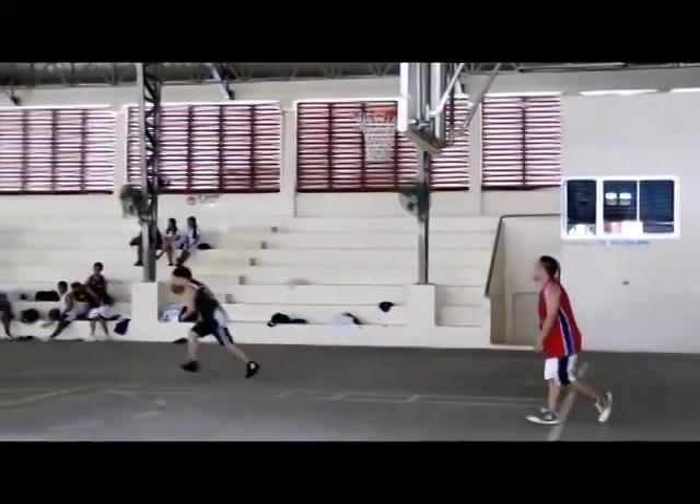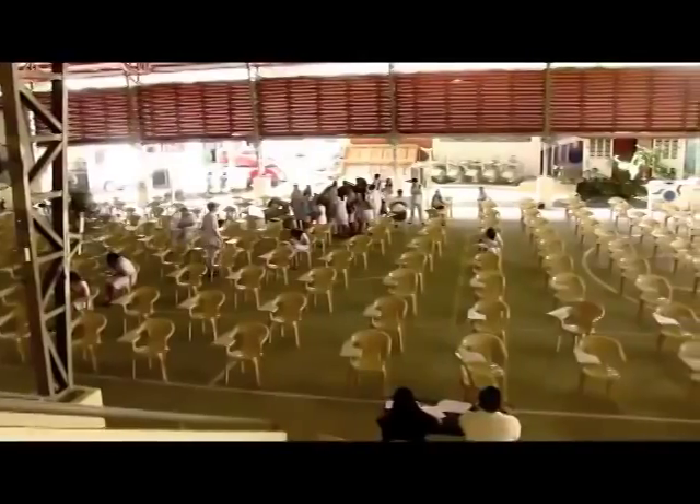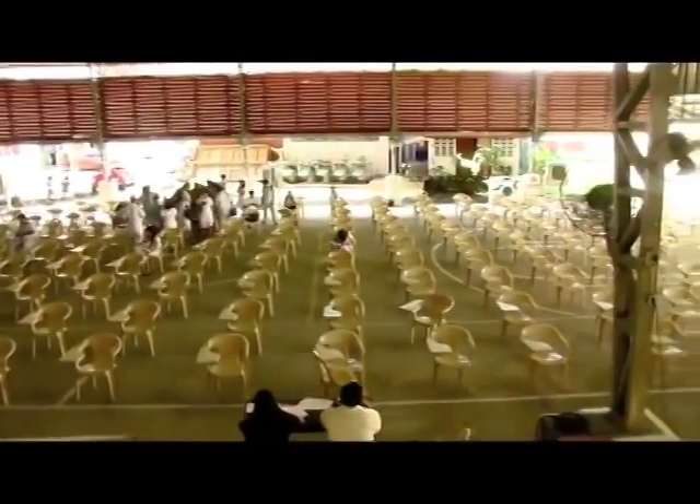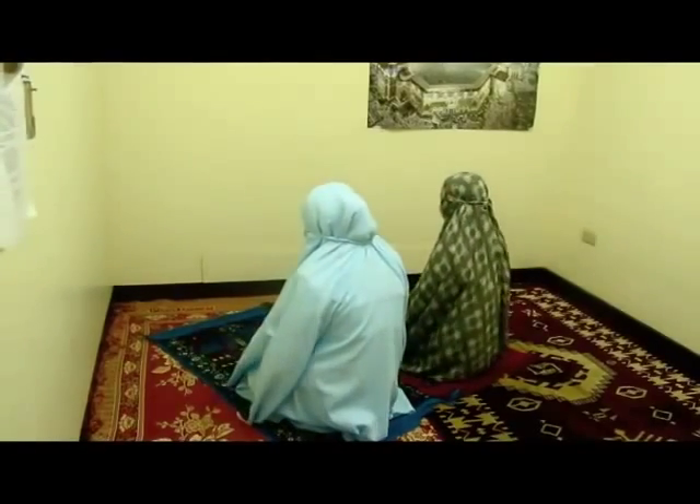Our gymnasium is also accessible for recreational purposes for different kinds of sports, school programs, and activities. A chapel and a prayer room or meditation room is provided as a sanctuary for those who would want to seek God's counsel and comfort.